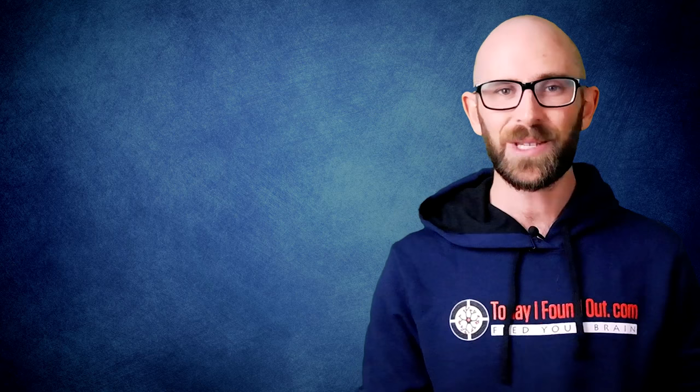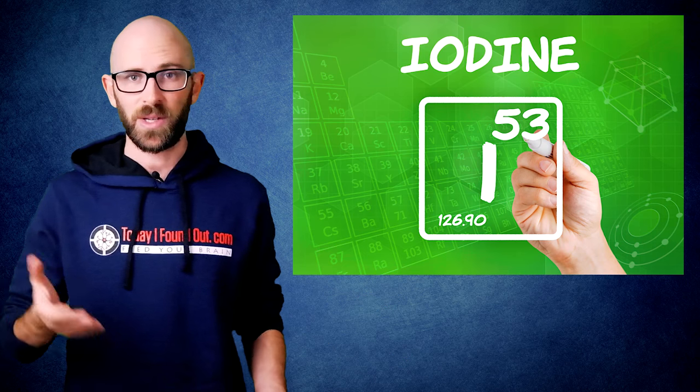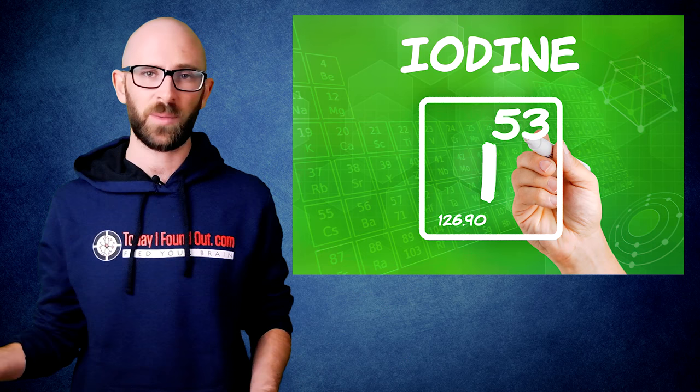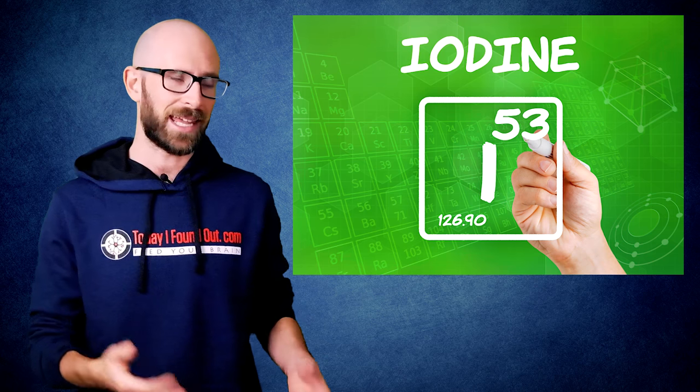Among other problems, this caused many people to develop goiters. About 90% of people who develop a goiter do so because of a lack of iodine in their diets, so the simple solution was to add iodine to something pretty much everyone consumes fairly regularly, namely salt.